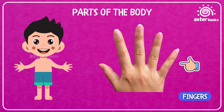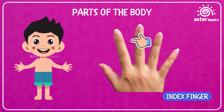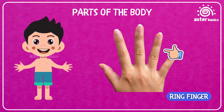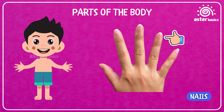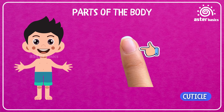Fingers: wiggly parts of your hand that help you pick up things. Thumb: the strong, short finger that helps you hold and grip things. Index Finger: the pointer finger you use to press buttons or point at things. Middle Finger: the tallest finger in the center of your hand. Ring Finger: the finger next to the little one where people wear rings. Pinky Finger: the tiniest finger that's small but helpful. Knuckles: the little bumps on your fingers that help them bend. Nails: the hard part at the tip of your fingers. Cuticle: the tiny skin at the base of your nail that protects it. Nail Bed: the skin underneath your nail.